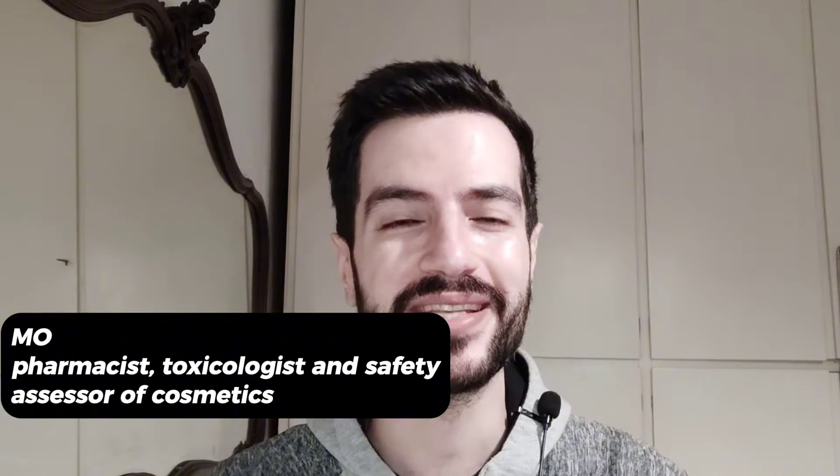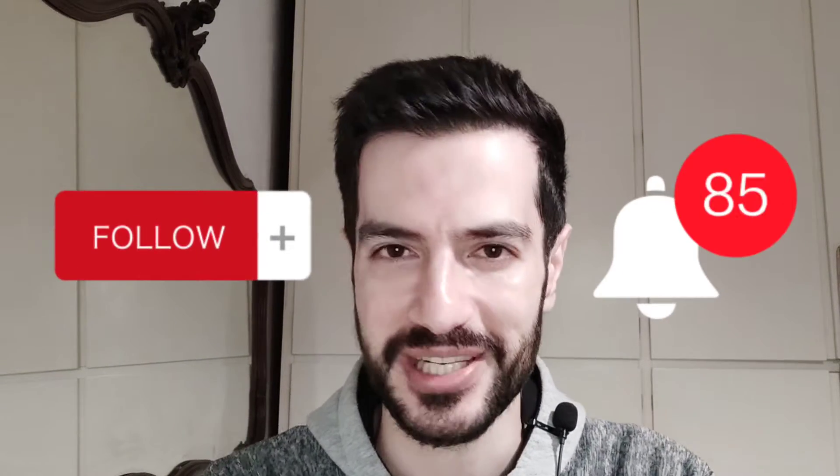Hey everyone, this is Mo from Mo Skin Lab. I'm a pharmacist, toxicologist, and safety assessor. In this channel, we love to talk about skincare, ingredients, and their safety. If that sounds interesting to you, please don't forget to subscribe and join this community.